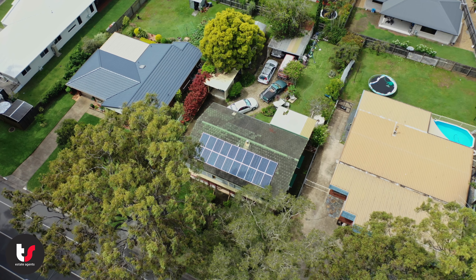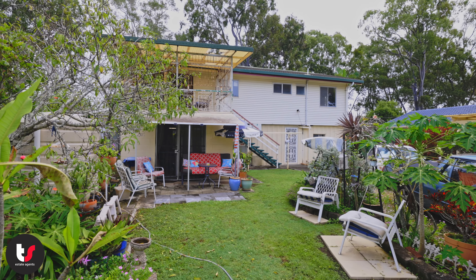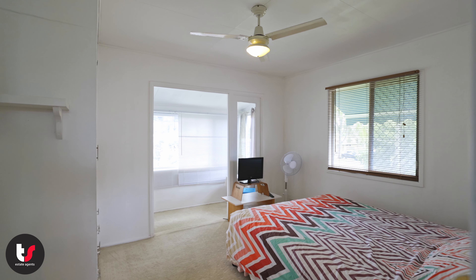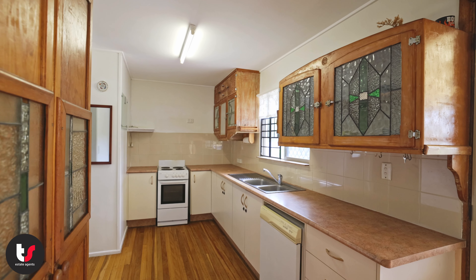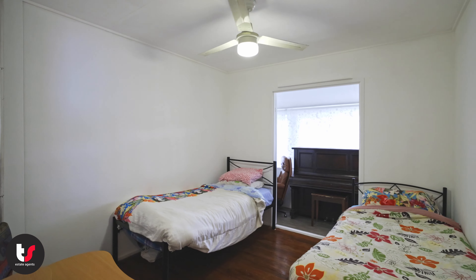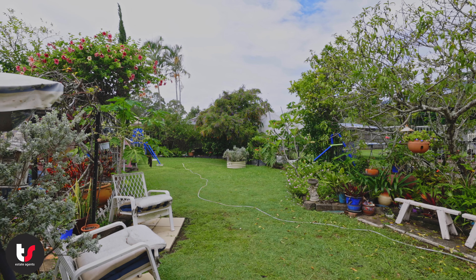This Wellington Point home offers some fantastic opportunities for investors and large families. The home consists of five bedrooms, two kitchens, two bathrooms, and two large living areas spread across two floors, perfect for dual living.